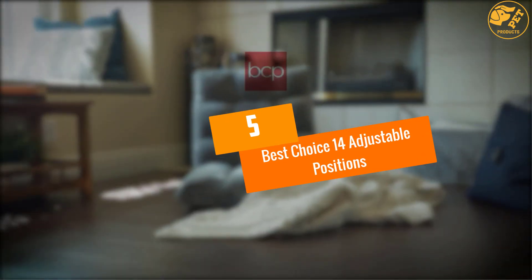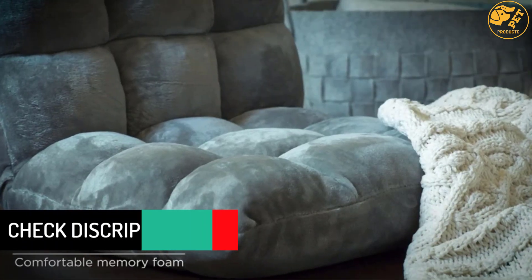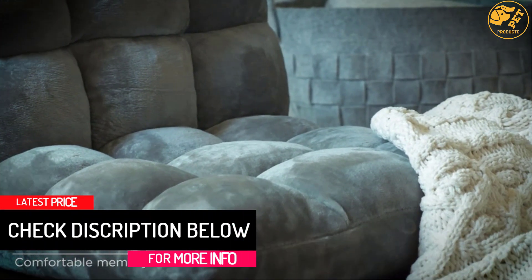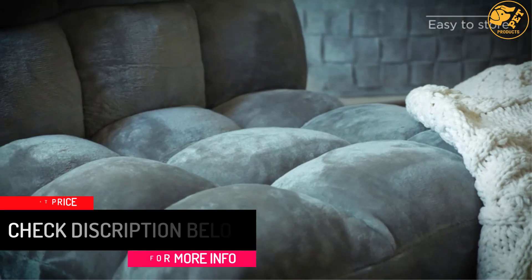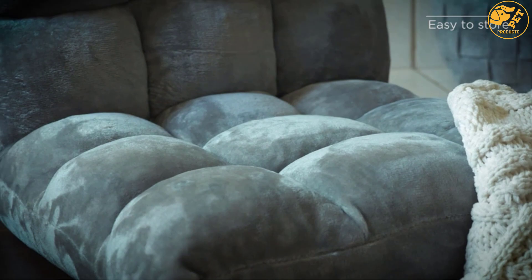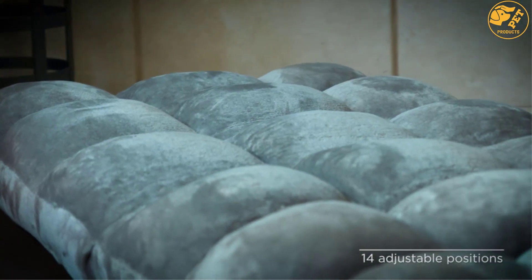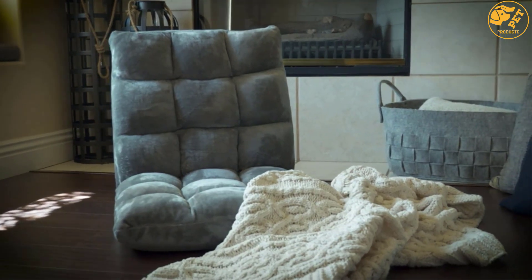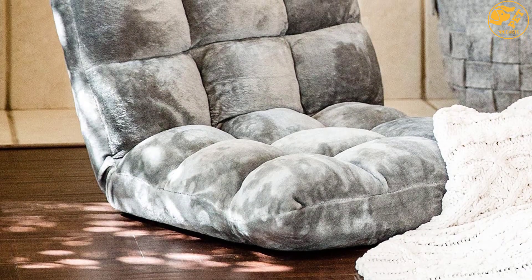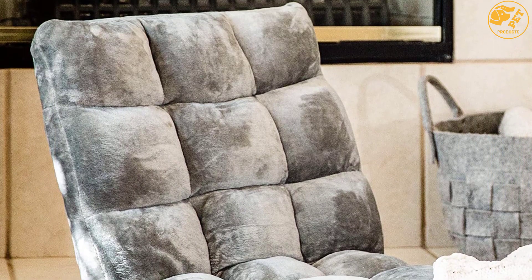At number 5, the Best Choice 14 Adjustable Positions. The chair not only looks comfortable but is also an extraordinarily cozy and relaxing cut out of chopped memory foam blend, with top-notch fabric for utmost luxury. With 14 different position adjustment options, you can use this chair for any activity from meditation to reading and even playing games. The chair can be placed anywhere like a living room, drawing room, or even a balcony, and is simple to fold and can be cleaned easily with a vacuum cleaner.